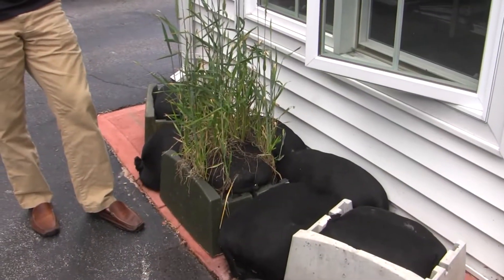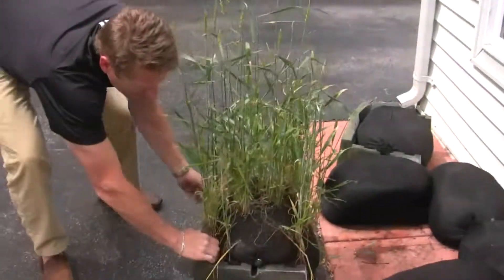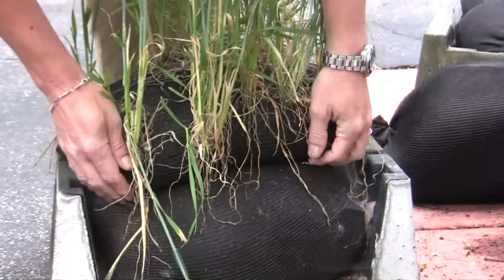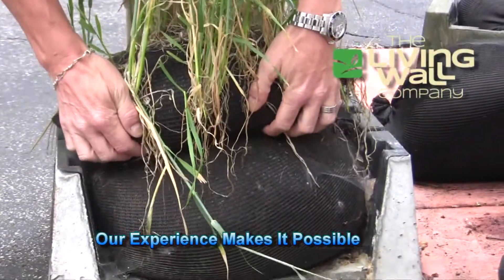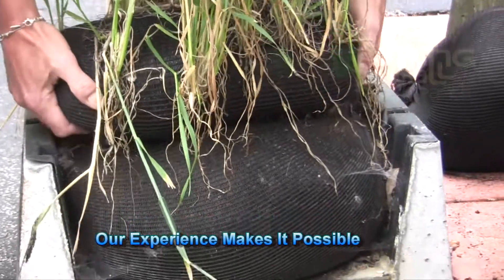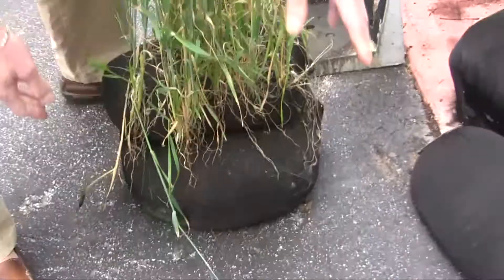At the Living Wall Company, our innovative use of components helps us deliver successful plant-covered living retaining walls for our customers. In particular, our use of the Smart Slope Living Wall System, coupled with the Smart Socks blended growth media bags, are just two of the ways that we're evolving and changing the retaining wall market forever.